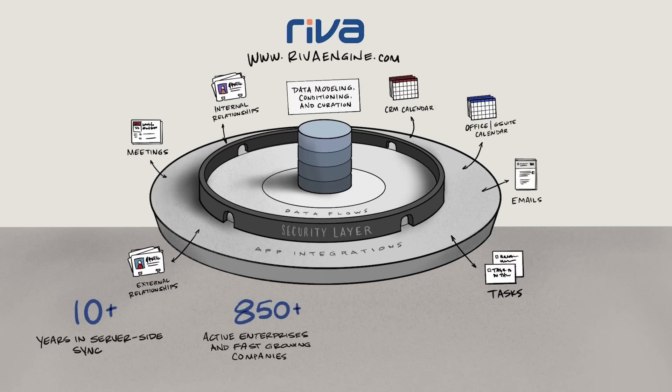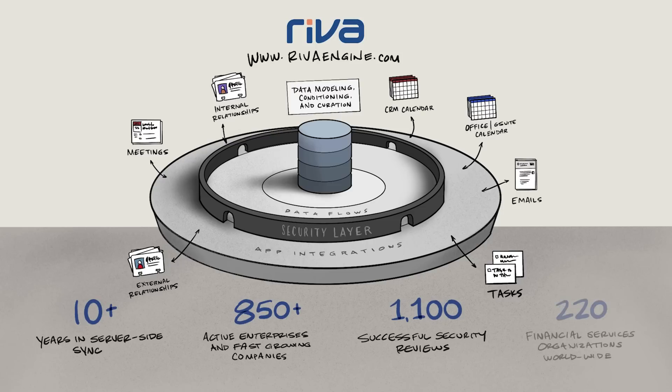That is why Riva has earned the reputation for not just Intelligent Sync, but as the engine that propels enterprise relationships. That was a great illustration about how Riva can use synchronization and automation to give us more information about our long-term relationships.